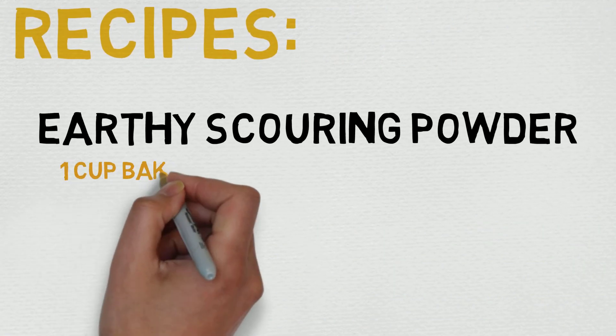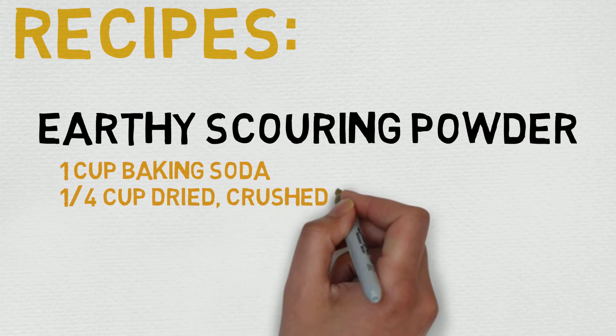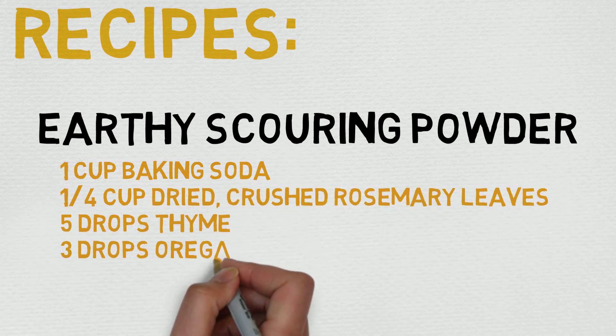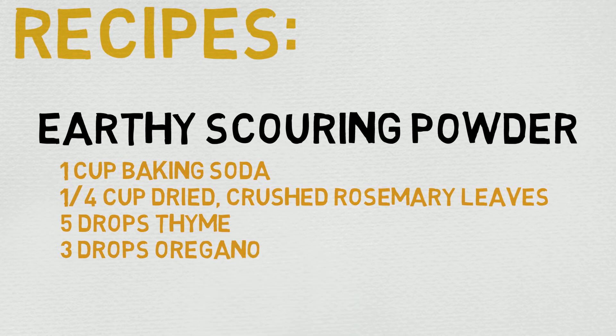Now let's take a quick look at a recipe — this is earthy scouring powder. The recipe is 1 cup of baking soda, 1 quarter cup dried crushed rosemary leaves, 5 drops thyme, and 3 drops oregano. Combine all ingredients in a container, preferably one with a shaker top. Shake well, sprinkle powder onto surface, and scrub with a damp cloth or sponge, and rinse well. Really simple stuff, definitely applicable for your day-to-day life.